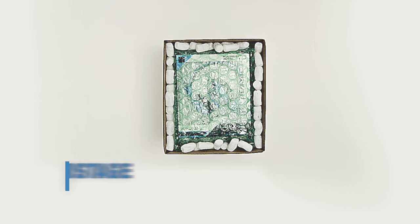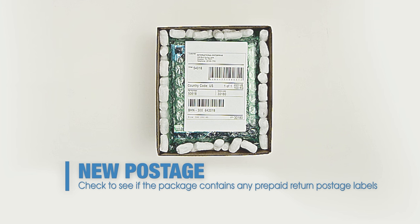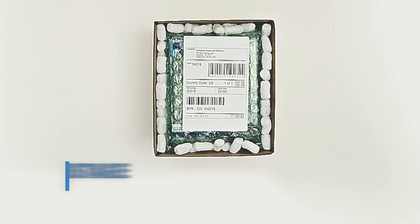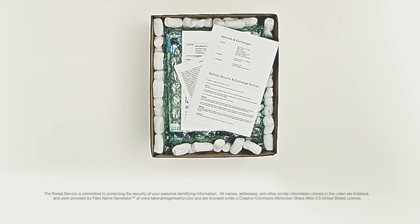Opened packages require new postage, so before you seal it back up, check to see if the package contains any prepaid return postage labels. Also, see if there are any vendor policies about returns or exchanges included.